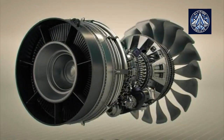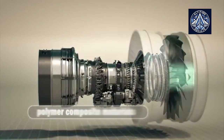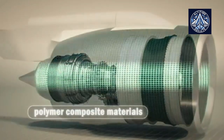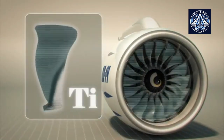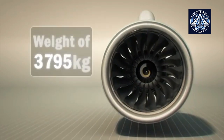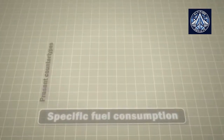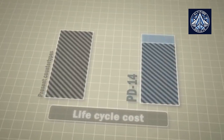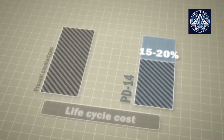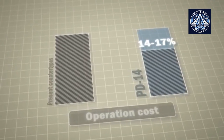PD-14 is a completely new, highly cost-effective engine. Composite materials application in the engine and nacelle, along with hollow wide-chord titanium fan blades, have provided significant weight reduction. The PD-14 has undeniable benefits: specific fuel consumption is 10 to 15 percent lower, life cycle cost is 15 to 20 percent lower, and engine operation will be 14 to 17 percent cheaper compared to existing counterpart types.